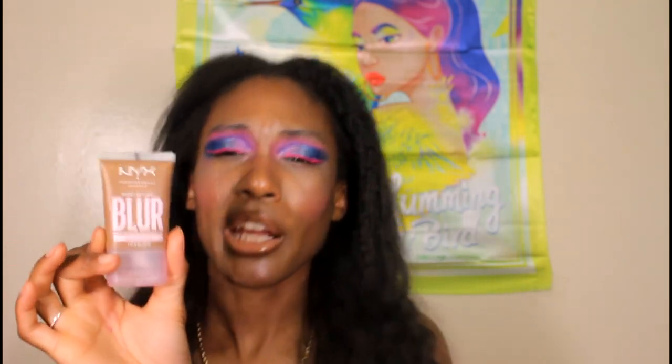Next is the NYX Blur Blurring Tint Foundation in shade Deep Bronze 20 — I usually wear Deep Gold 19 but this was the only shade available in store. It's one shade deeper, which should work for summer since I'll get a bit darker. This product is amazing — it gives a really nice medium coverage with a matte finish and does a decent job blurring the skin. I was thoroughly impressed, especially for a drugstore product.